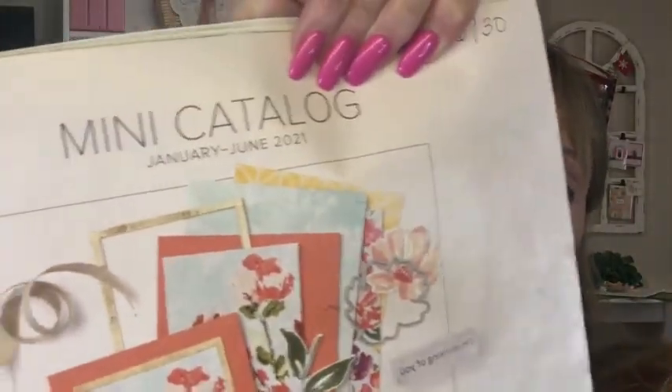So what's going on with Stampin' Up? I've been talking about the Last Chance promotion — that's the January to June mini catalog, which is retiring at the end of June. Some things are discounted, some are not, but most everything is being retired. Some items were discounted up to 50%, so I want to make sure you take advantage of that.